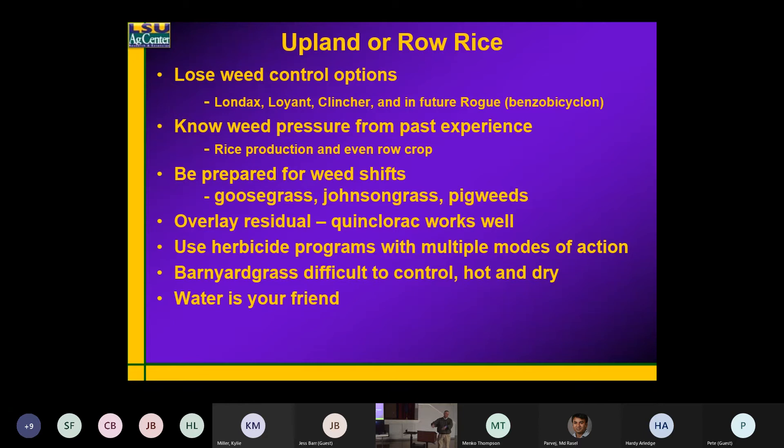You're going to pick up more goosegrass, johnsongrass, and pigweeds. We always have pigweeds around the levees, but if you've got a good flooded rice system, even with pigweeds, you can eventually take them out — it takes a while. I do like the quinclorac in this situation. Use herbicide programs with multiple modes of action — Command, Prowl, Gambit — that's got two ALS products in it.